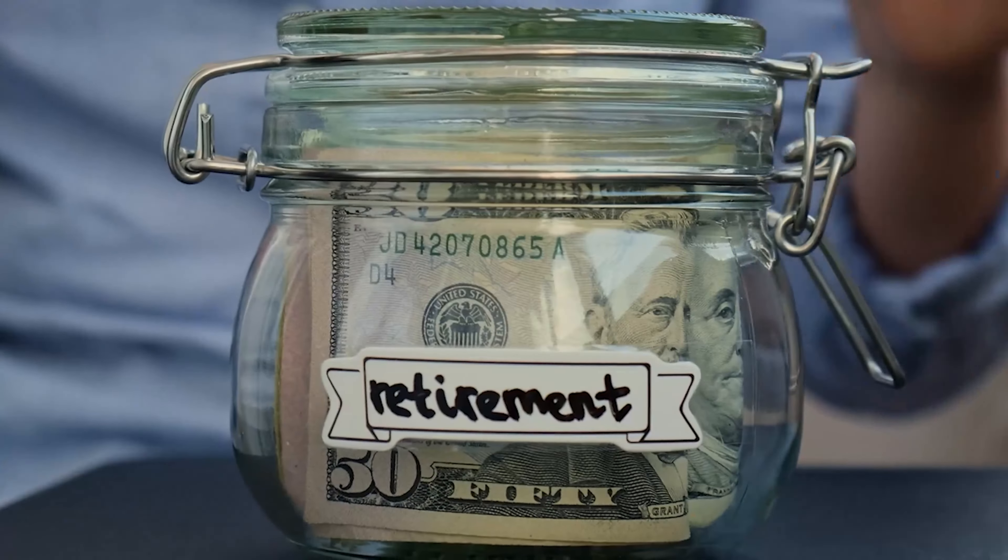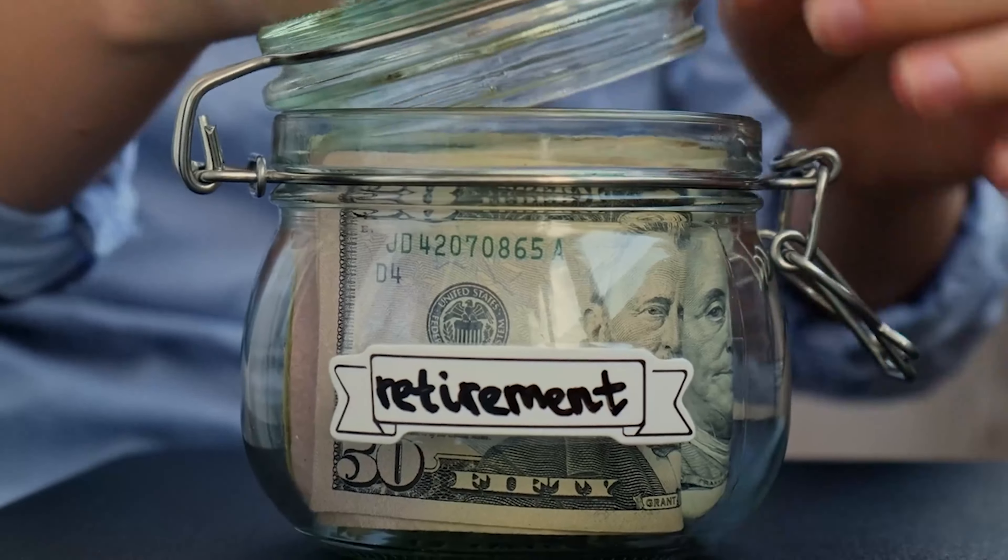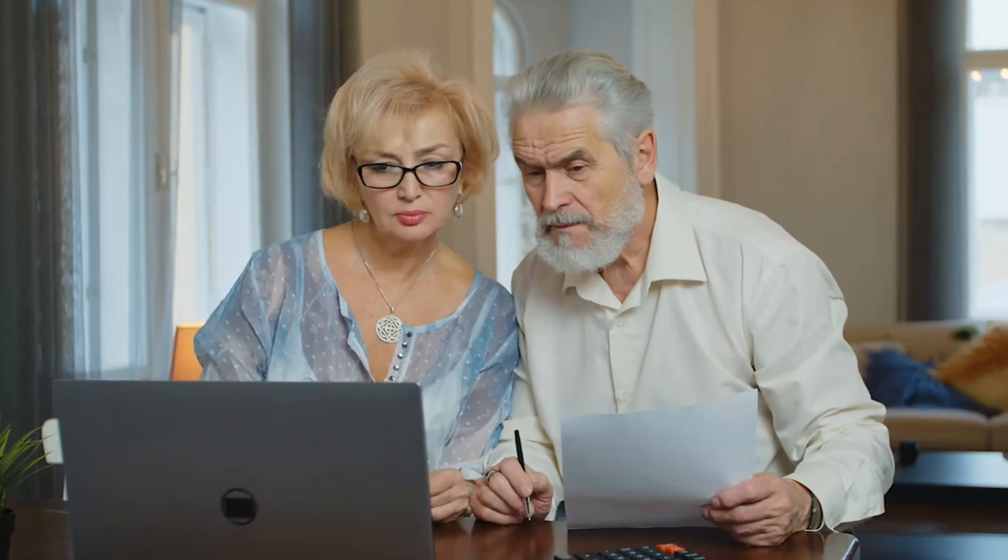The Roth IRA is considered to be one of the top retirement accounts, and it's crucial for you to know everything about it. Welcome to your beginner's guide to understanding the Roth IRA.